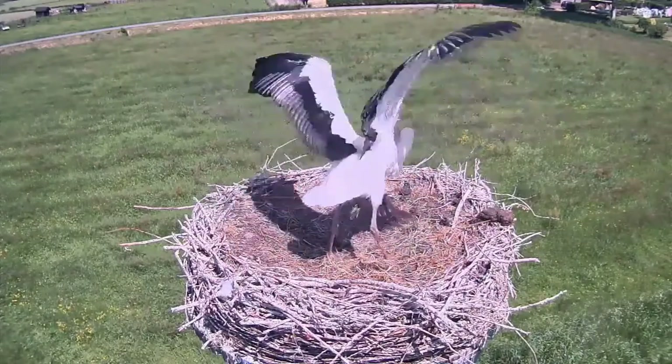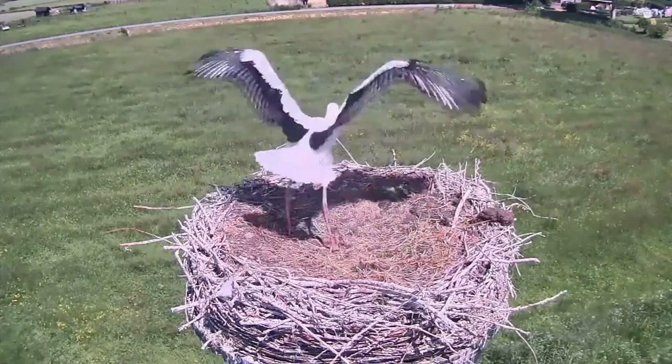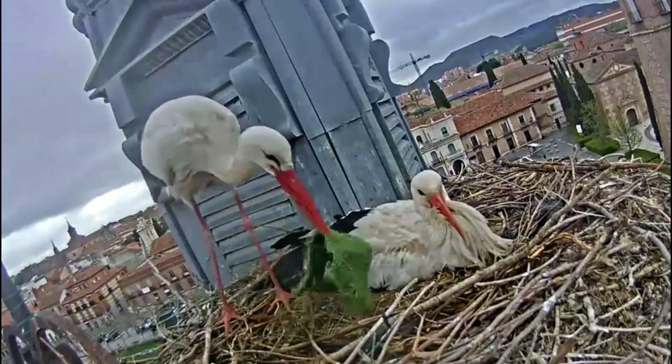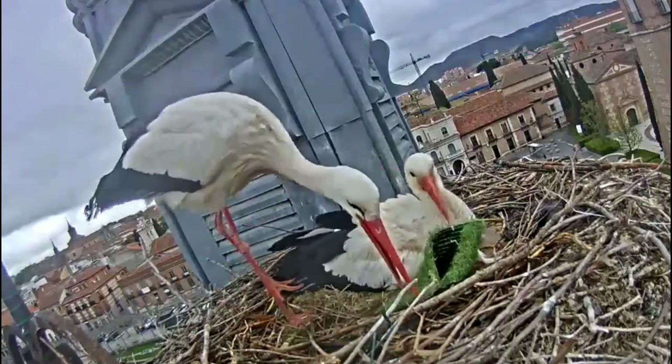The stork has no voice and does not produce any calls. One of the greatest curiosities about the stork is its nest. Even though it seems trivial, a stork's nest is one of the most spectacular and complex builds in the animal world.